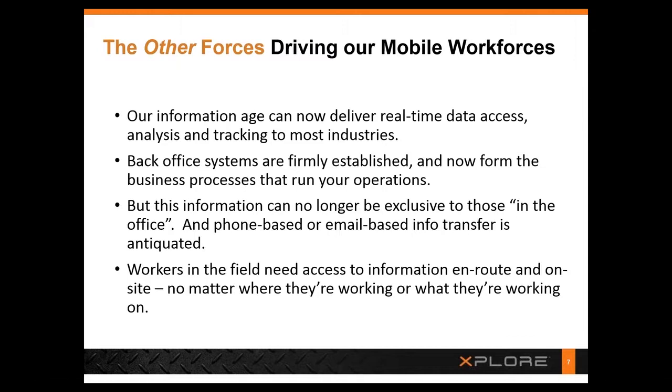The other forces driving our mobile workforce today is the information age. In the information age, there's real-time access to data, and that is transforming just about every industry — and service organizations are included in that.